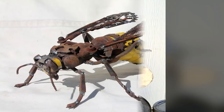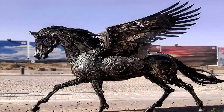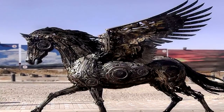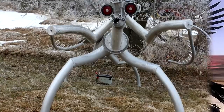SCP-100-1 possesses the ability to create autonomous constructs similar to itself, using material available within SCP-100. SCP-100-1 tends to create four specific animals: iguanas, crocodiles, turtles, and flamingos. However, SCP-100-1 has been known to craft other species, such as domestic pets.